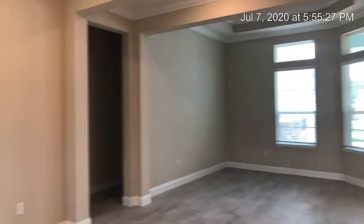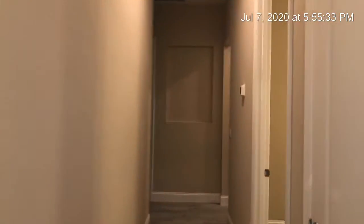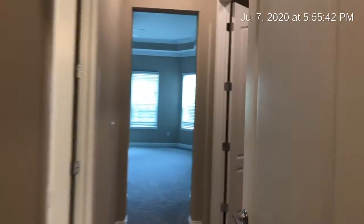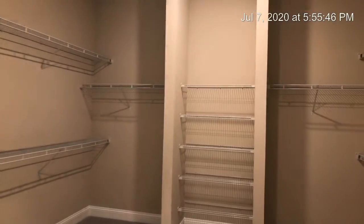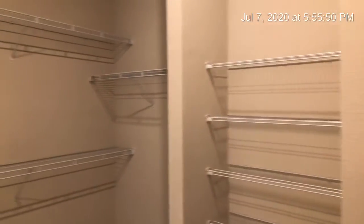This home is split where you're going to have two bedrooms on the right-hand side and two on the left-hand side. We'll take a quick peek at the master. You've got your half bath here for your guests. Here is the master closet — plenty of storage space, huge walk-in closet.